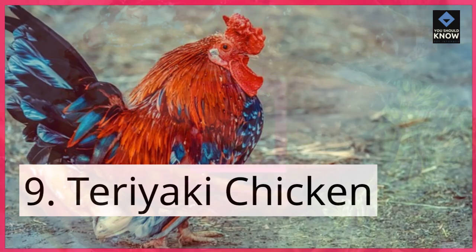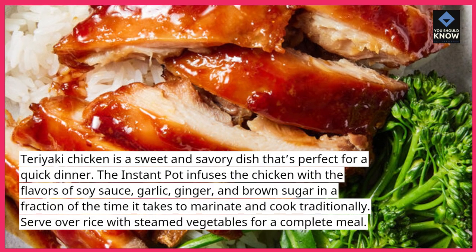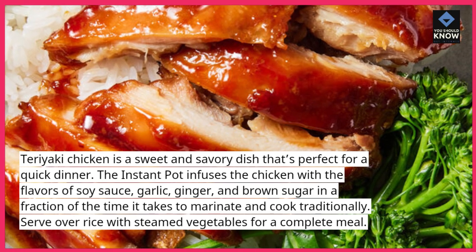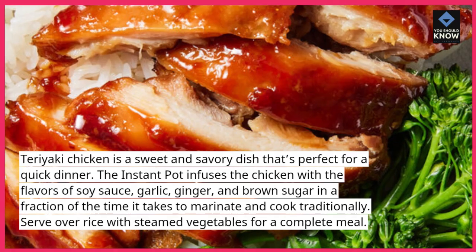9. Teriyaki Chicken. Teriyaki chicken is a sweet and savory dish that's perfect for a quick dinner. The Instant Pot infuses the chicken with the flavors of soy sauce, garlic, ginger, and brown sugar in a fraction of the time it takes to marinate and cook traditionally. Serve over rice with steamed vegetables for a complete meal.